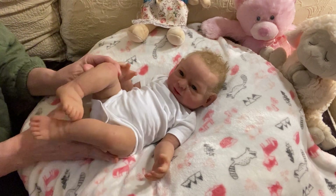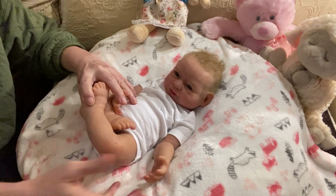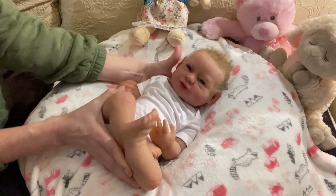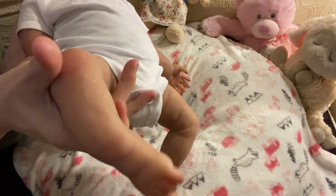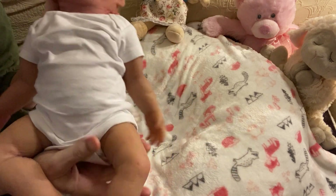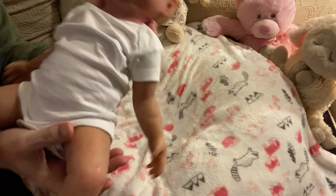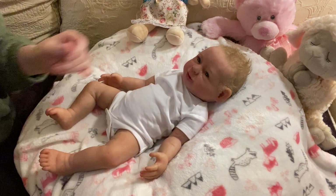On her knees here - on either side of her knees, do you see those little markings? Same on that one. That is where an armature would go. So maybe she was considered for armatures at some point.